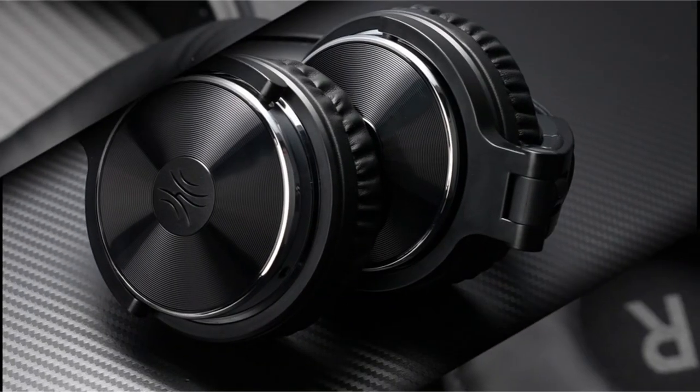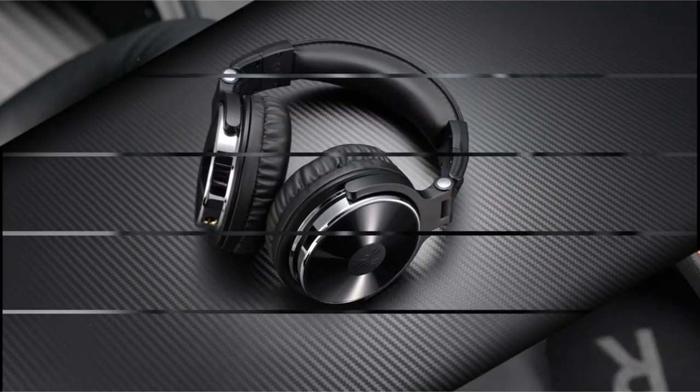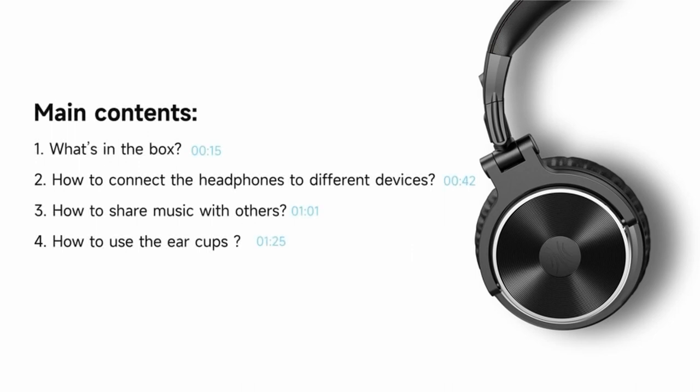So guys, this was the video about the best headphones for editing videos. All the links are given in the description, do check them out. If you enjoyed the video, hit the like button and subscribe to our channel for more videos. Thank you!